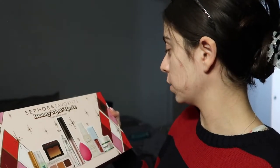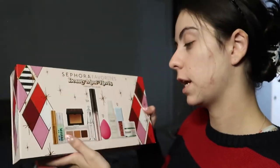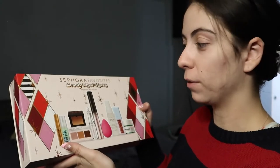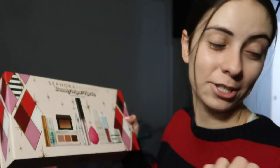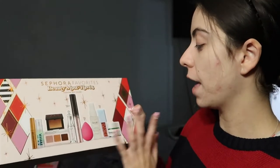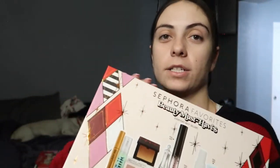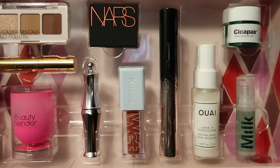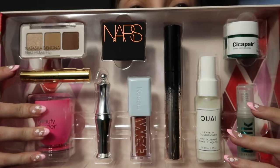I got this particularly because there are so many things in here that I've been wanting to try. This was $54 for all of this, with a retail value of about $166. I've been dying to try the Grande Lash serum, the Milk Hydro Grip primer, the Natasha Denona eyeshadow, the NARS bronzer, the brow setter, and the mascara. I've actually never owned a real beauty blender either, so I'm really excited about everything in here.